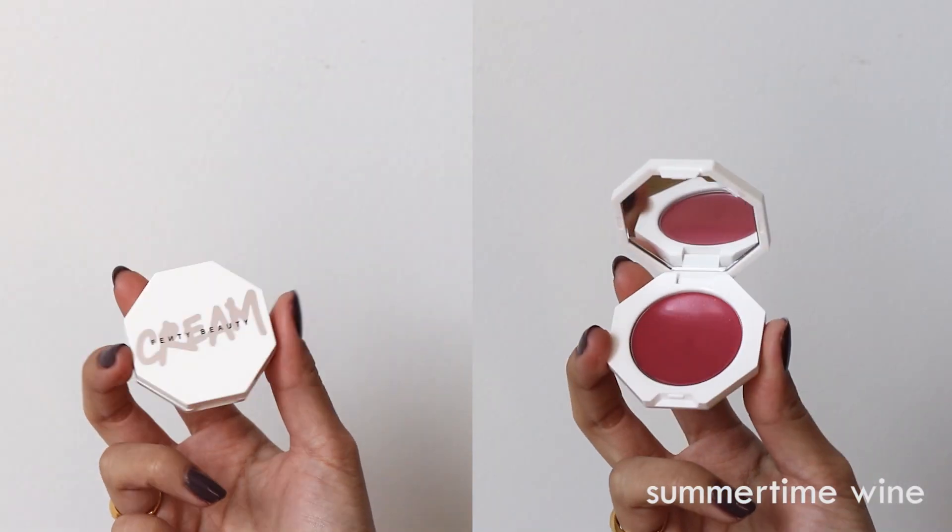I got Summertime Wine for the cream blush. I didn't want to pick something very colorful, only because I'm not crazy about blushes, but I'm very excited to try it. When I got this cream blush, I was actually very shocked to see how small it was — I expected it to be slightly bigger. And this costed $33. I think that's pretty expensive for such a small cream blush.